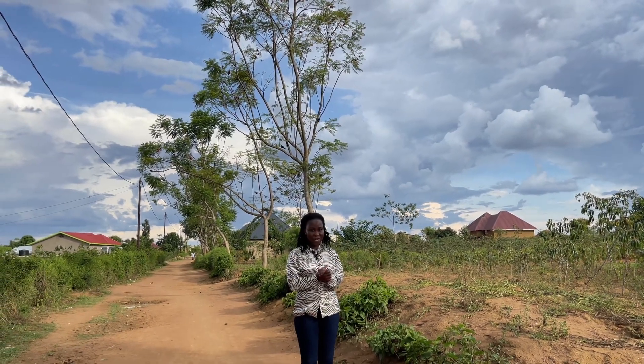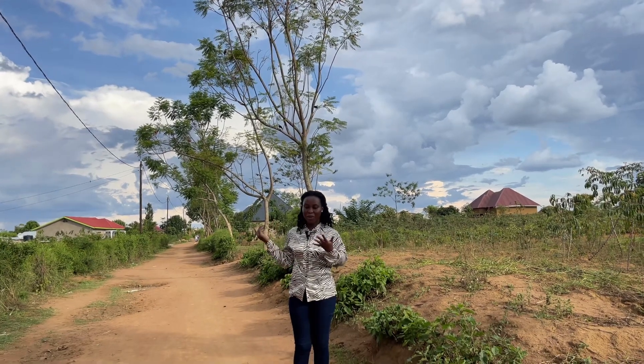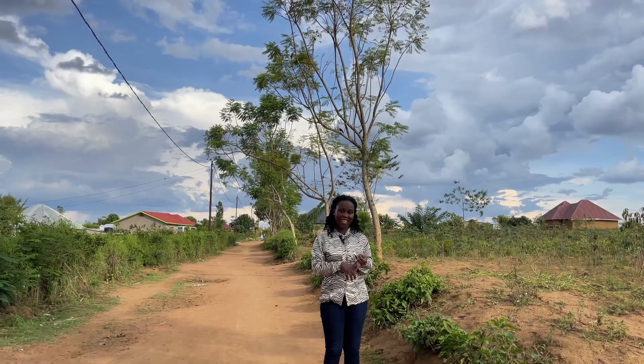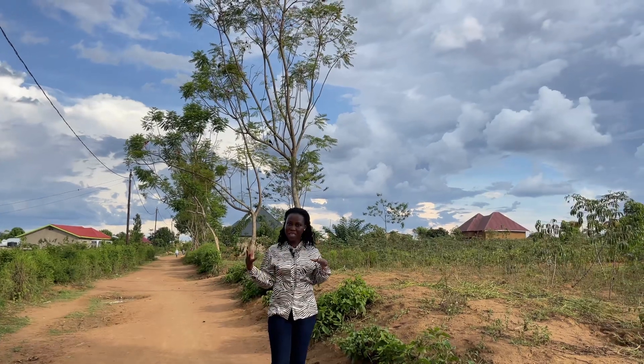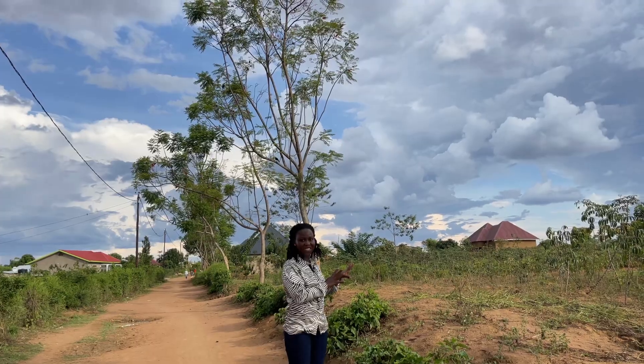It's going for only 6,500 US dollars. You can see the neighborhood already has water, there is electricity, and there are people already living here. So if you're looking at a larger plot, this is the plot for you.